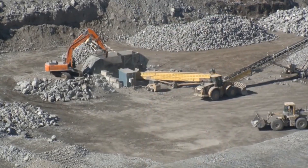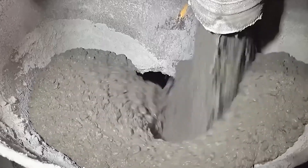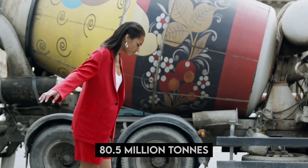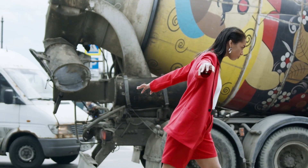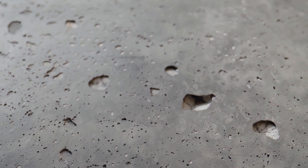The U.S. Geological Survey's 2015 Cement Mineral Commodity Summary shows that domestic cement output has been gradually rising, from 66.4 million tons in 2010 to around 80.5 million tons in 2014. Portland cement was produced domestically. About $8.9 billion worth of cement was sold altogether, the majority of which was utilized to produce concrete valued at an estimated $48 billion.